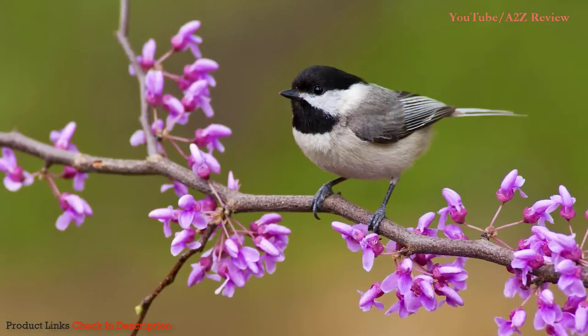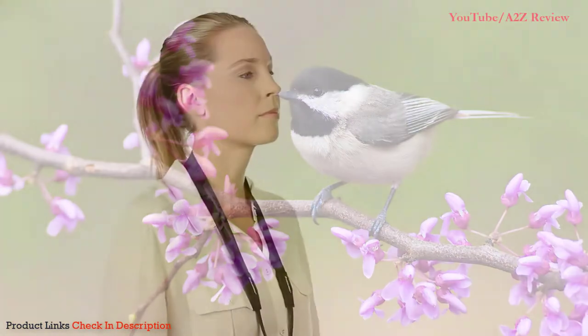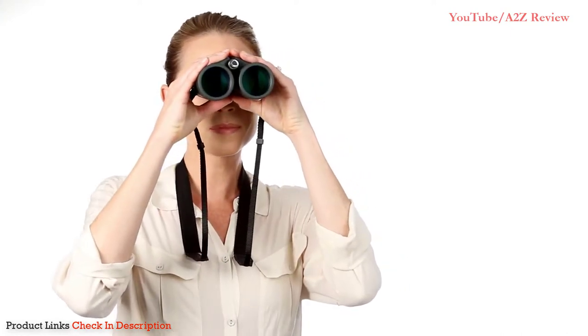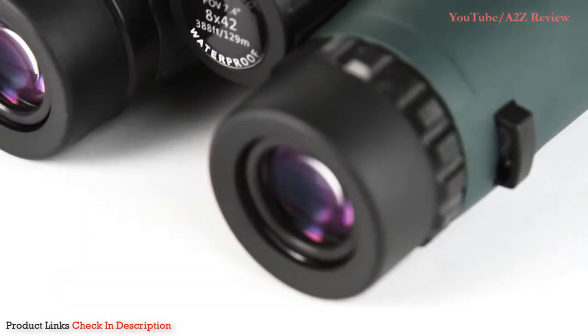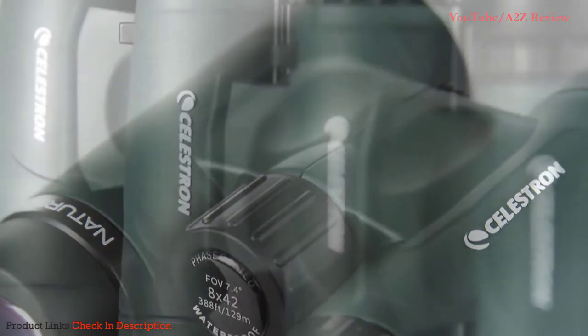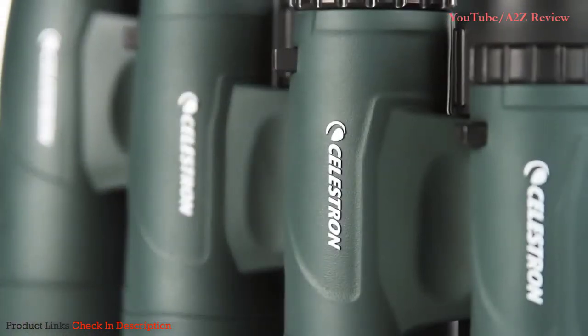Select models offer a close focus as little as six and a half feet, perfect for up-close observing. Nature DX features a rugged rubber armored body and it's waterproof and nitrogen purged for use in any weather condition.